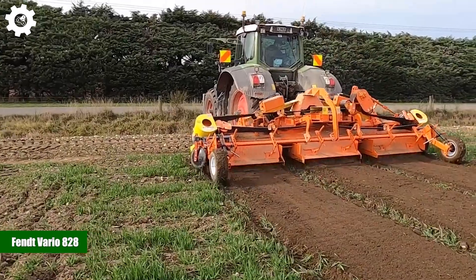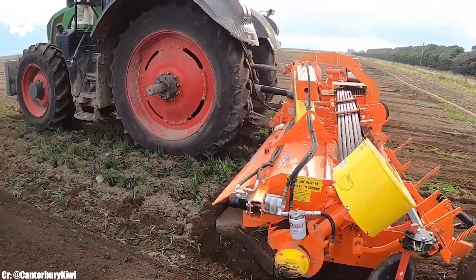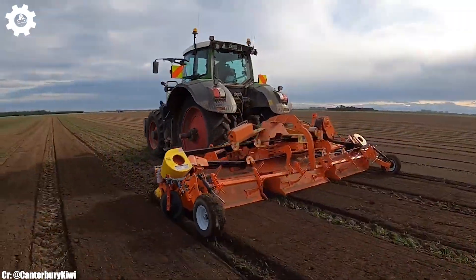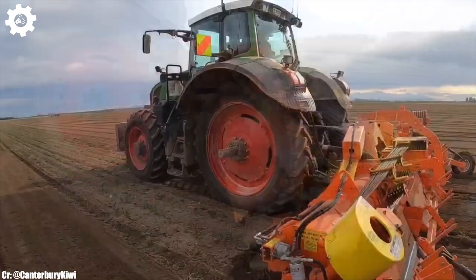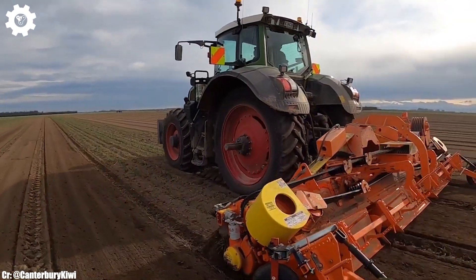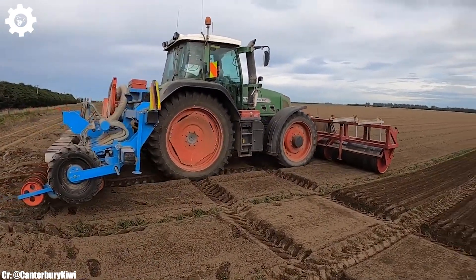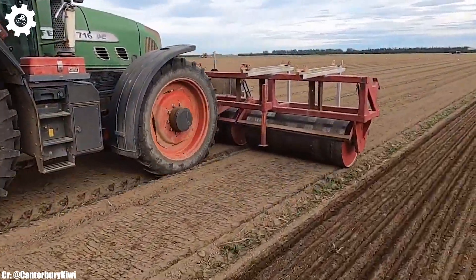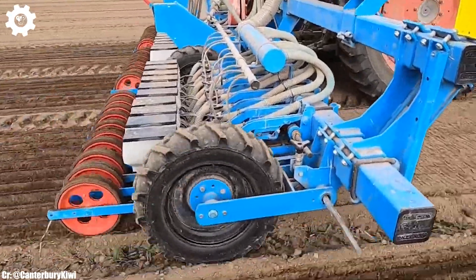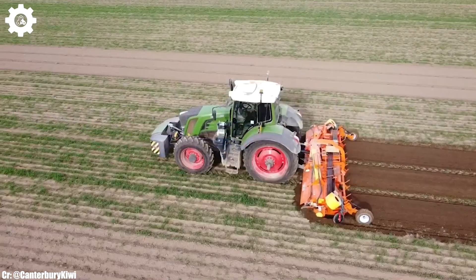The FENDT Vario 828 is a flagship tractor that exemplifies the principles of power, precision, and advanced technology in modern agriculture. With a robust 7-litre engine delivering up to 287 horsepower, this machine provides the muscle required for a wide range of farming tasks, making it a dependable choice for both medium and large-scale agricultural operations. The Vario 828 features the acclaimed FENDT Vario Drive continuously variable transmission (CVT), ensuring seamless speed control, optimal fuel efficiency, and effortless adaptability to different terrains and applications.